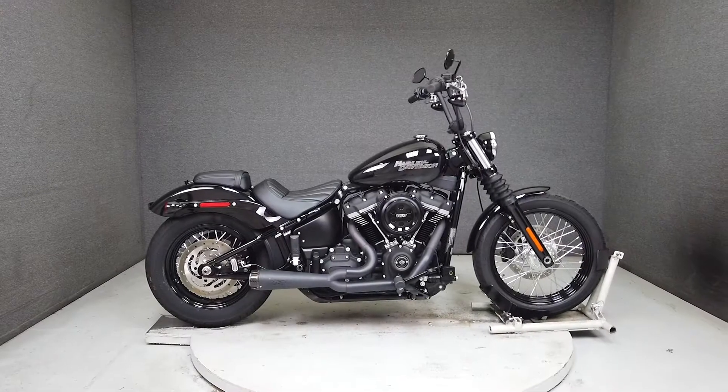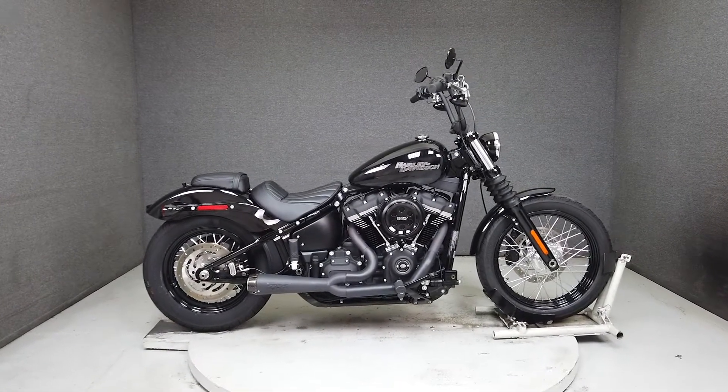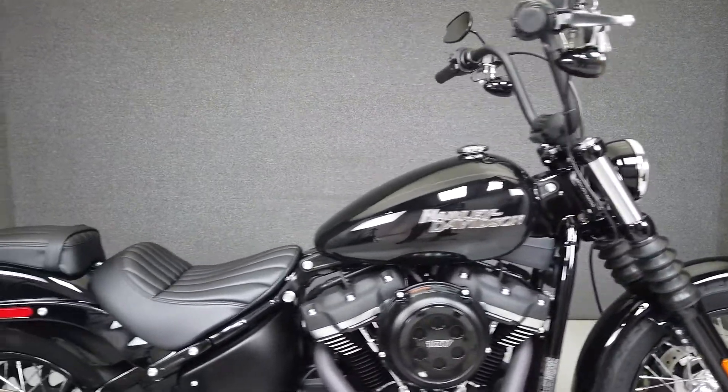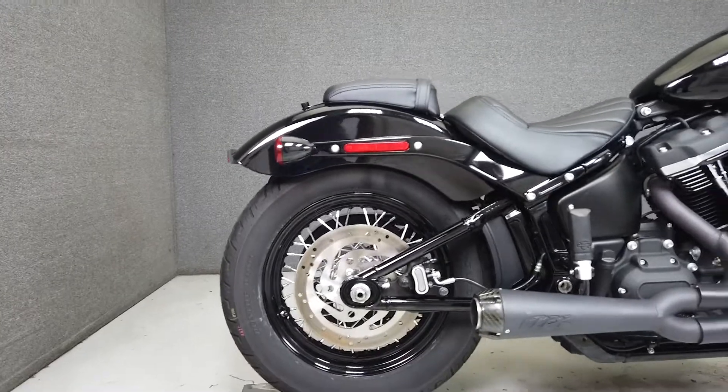Hey everyone, this is Keegan from National Powersports. This one-owner 2020 Harley-Davidson FX BB takes the Dyna-based Street Bob and incorporates it onto a soft-tailed chassis. The result is a great-looking bike that is sure to be a joy to own and ride.